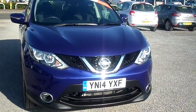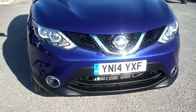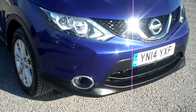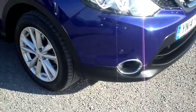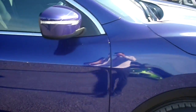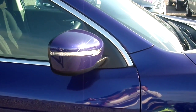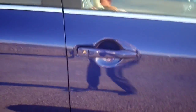The vehicle has daytime running lights, chrome front grille, and front fog lights. This particular vehicle also has front parking sensors, alloy wheels, colour coded wing mirror covers, and colour coded door handles.